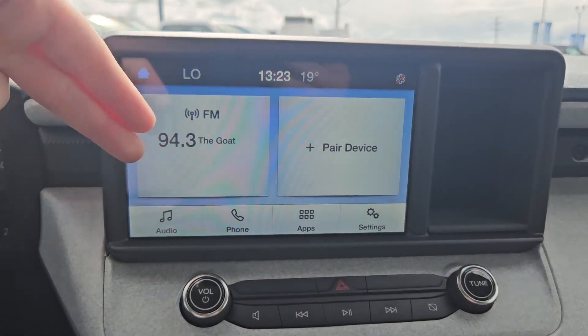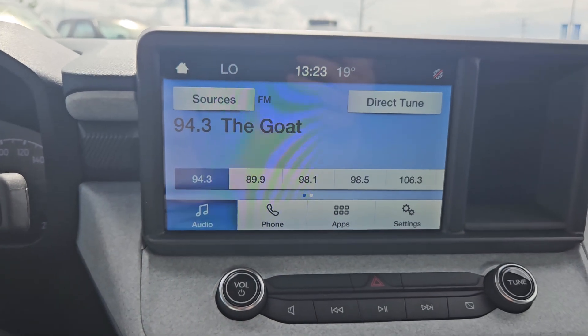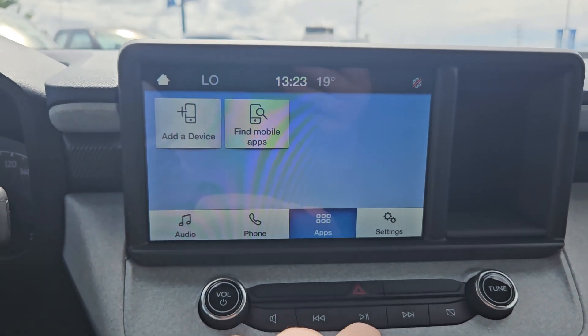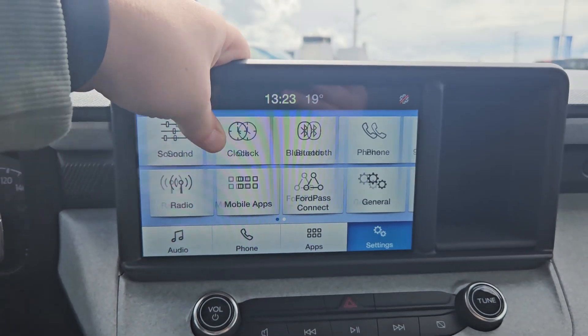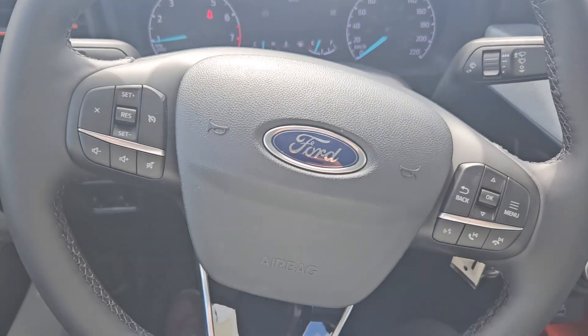On your main screen here, you have what station you're currently on, what device is connected, your audio — which has SiriusXM capabilities — phone, apps, and settings such as Bluetooth, phone, Wi-Fi, automatic updates, and so on and so forth.